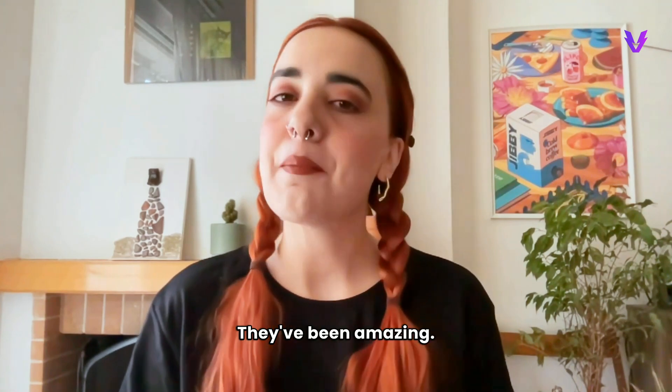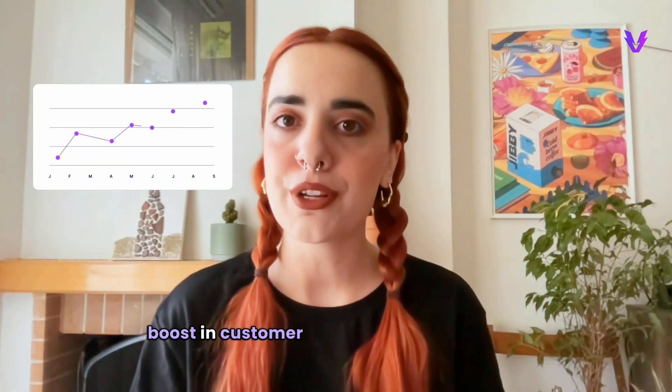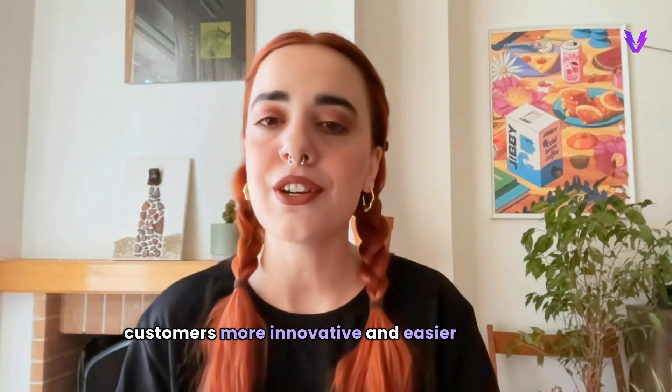The results have been amazing. Brands using SAIL's platform have seen a big boost in customer engagement and loyalty. Vendly has helped SAIL make connecting with customers more innovative and easier than ever.